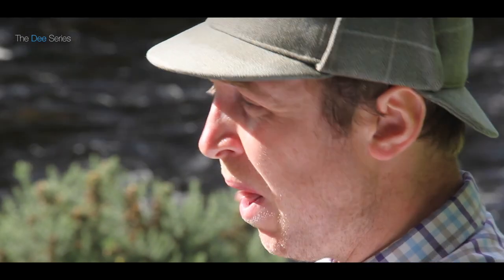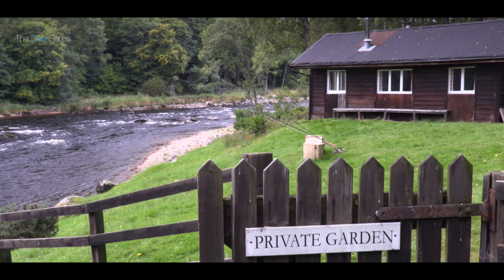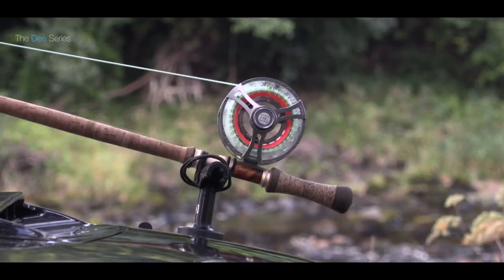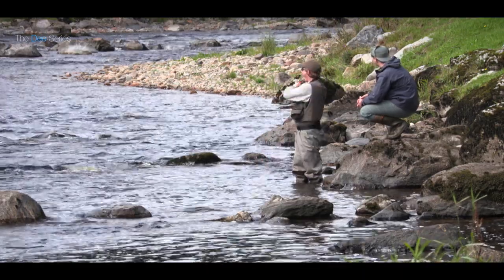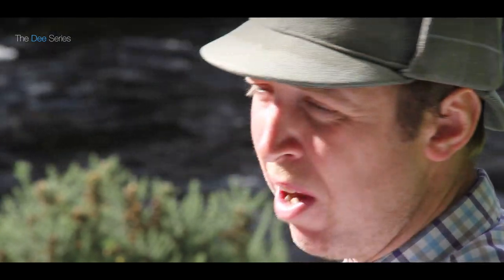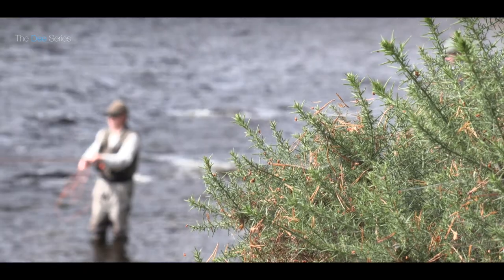Moving into the summer, I would recommend anglers go to the shorter rods. I quite like to use a little 11 foot switch rod — just a nice size for some of the smaller pockets of water, not going to be overkill, and you can just work your fly in some nice small areas. Into the back end I would recommend a couple of setups: it's good to have a heavier rod in case we get high back-end water, and maybe a mid-sized rod around the 13 foot mark as well.